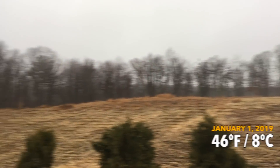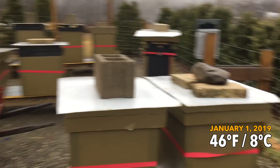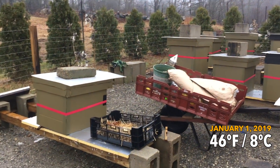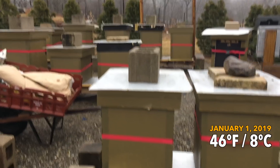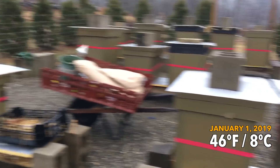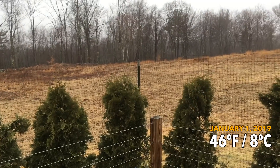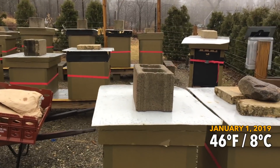Happy New Year — it is January 1st and it is 46 degrees Fahrenheit. This is pretty much the exact opposite of last year at this time. Last year we were in a two-week period where the temperature didn't get above freezing with many negative nights. It's just balmy out here and I am worried that the bees are eating through all their food, so I am up here with fondant and sugar to see what is going on.